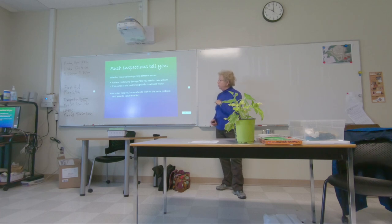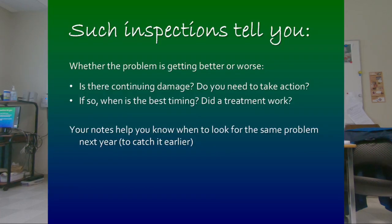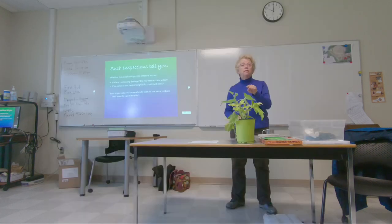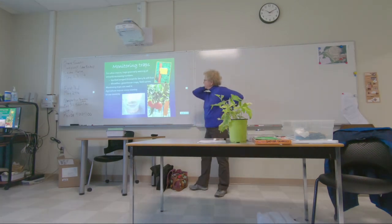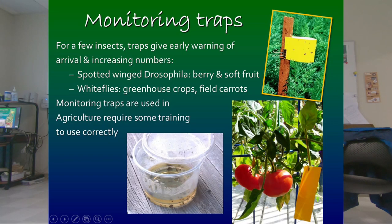Records help tell if a problem is getting better or worse, because sometimes we see damage and it's too late or the plants recover. Plants have an immune system and they can recover and grow well when conditions improve.